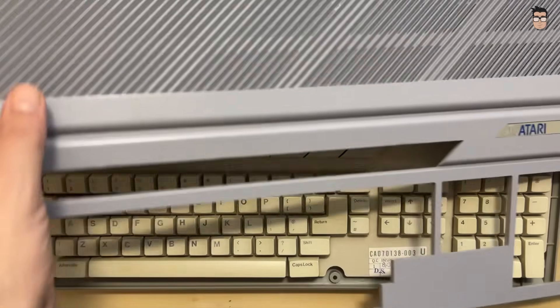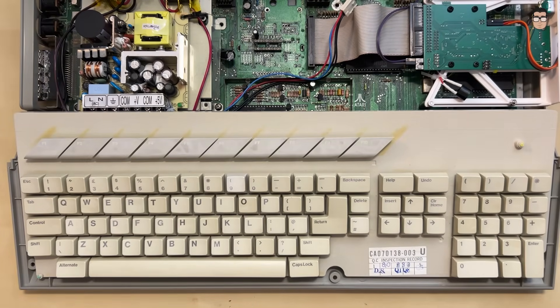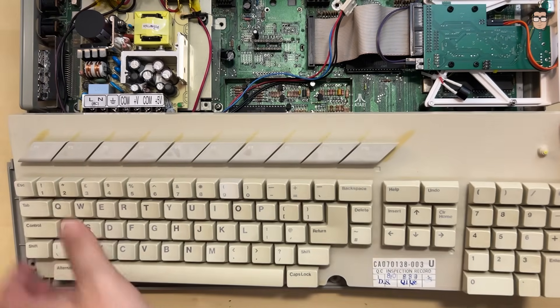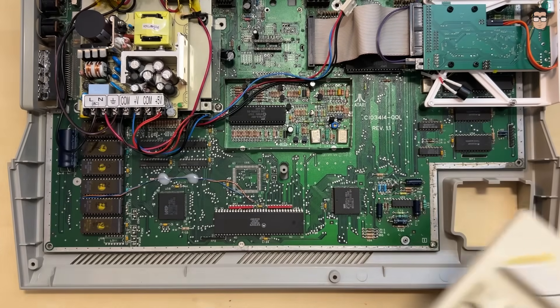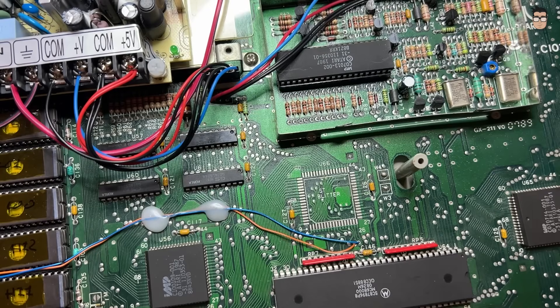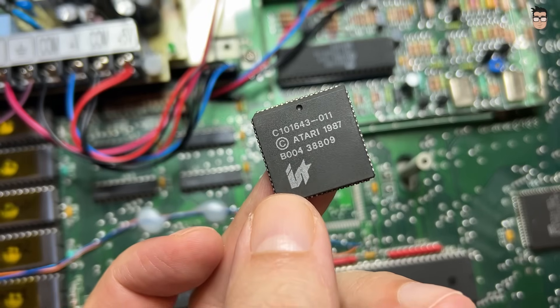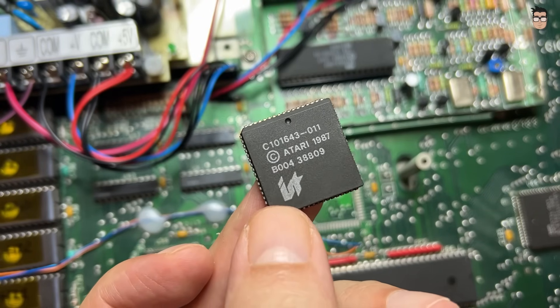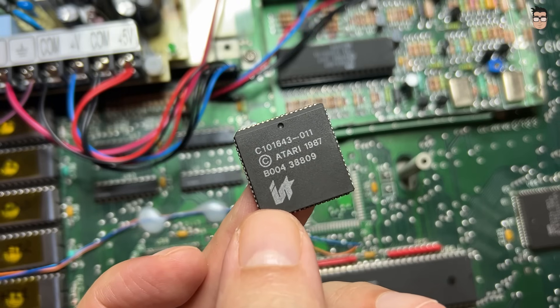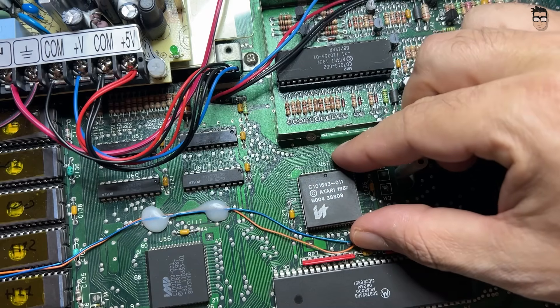On the earliest versions, which did not include a built-in floppy drive, there was no way to install a blitter directly. Later revisions, however, added the necessary circuitry to support this upgrade. Depending on the motherboard revision, you may find a footprint designed for either a through-hole socket or an SMD socket. Perhaps the most difficult part is sourcing the blitter chip itself, as spare parts are scarce and can be fairly expensive. It comes in a 68-pin PLCC package, and depending on your motherboard revision, the installation process can be very simple or somewhat more involved.